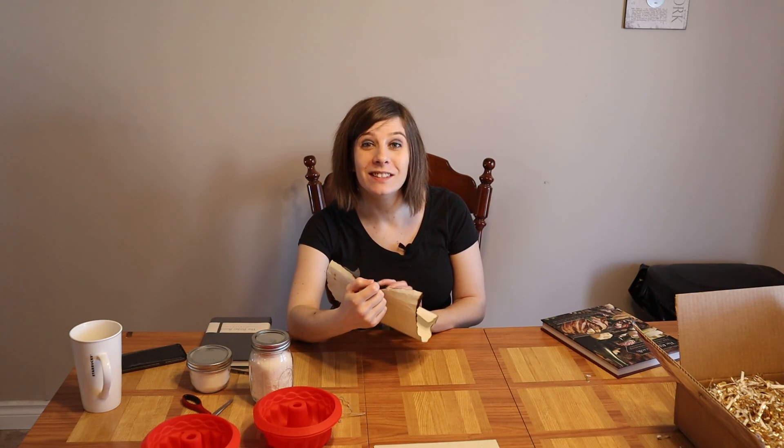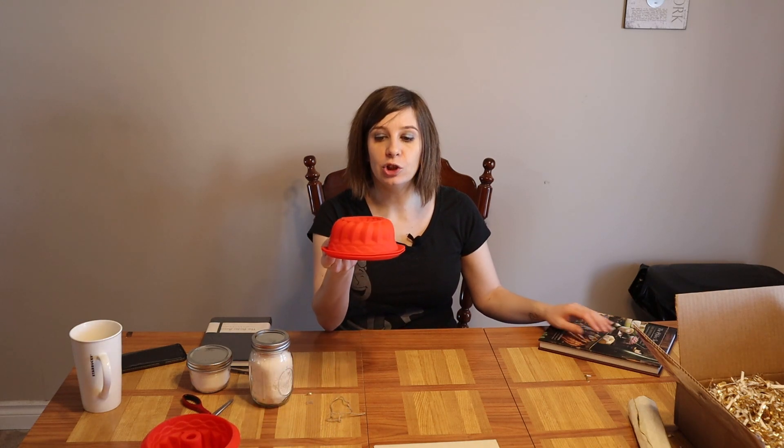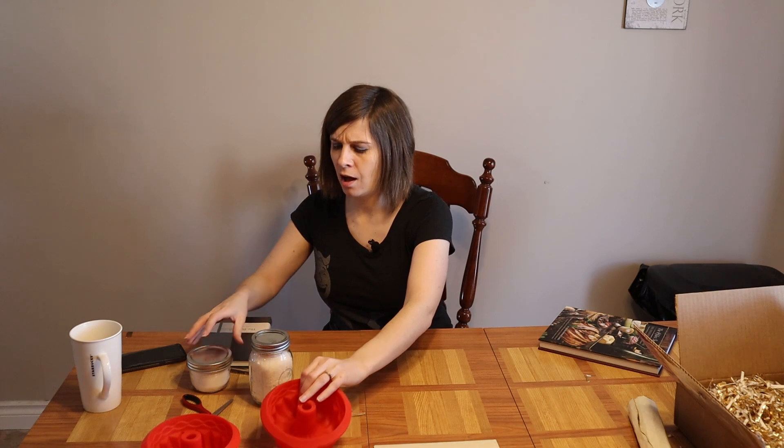Insight Editions has not only given me a copy of the Elder Scrolls' official cookbook to review, they sent me these sweet molds for Tamriel's most delish treat, along with some of the dry ingredients. So that is definitely going to be our first recipe. What else do you hope to find inside this book? And are you interested in picking up the Tamriel official cookbook when it comes out in March? Let me know, and I'll see you soon when we're making some sweet rolls.